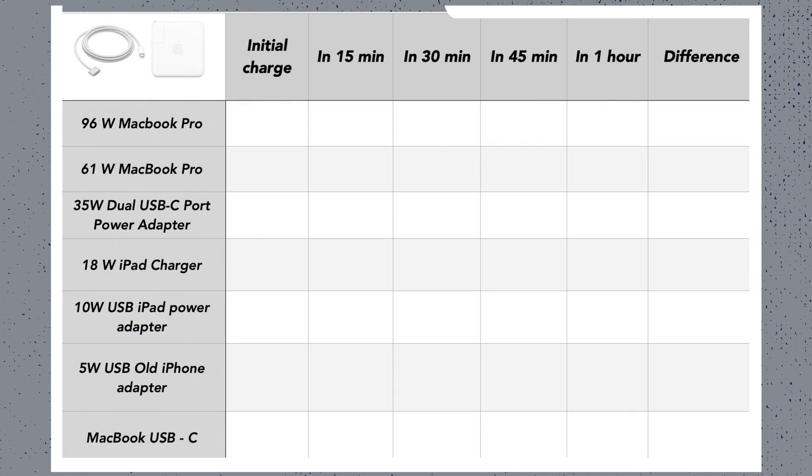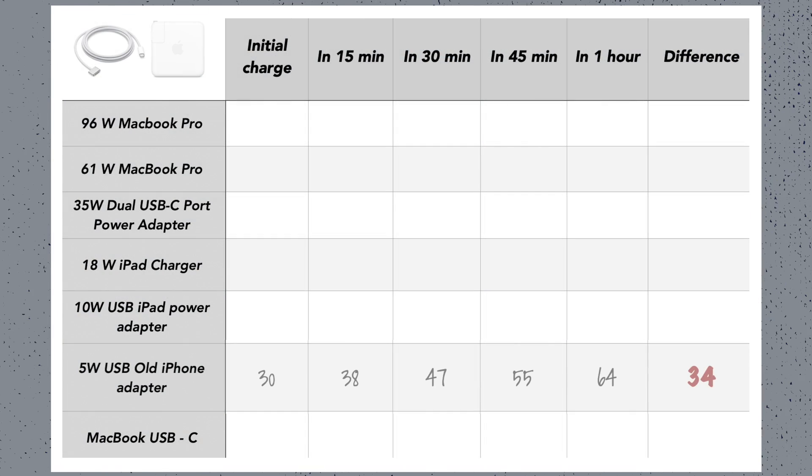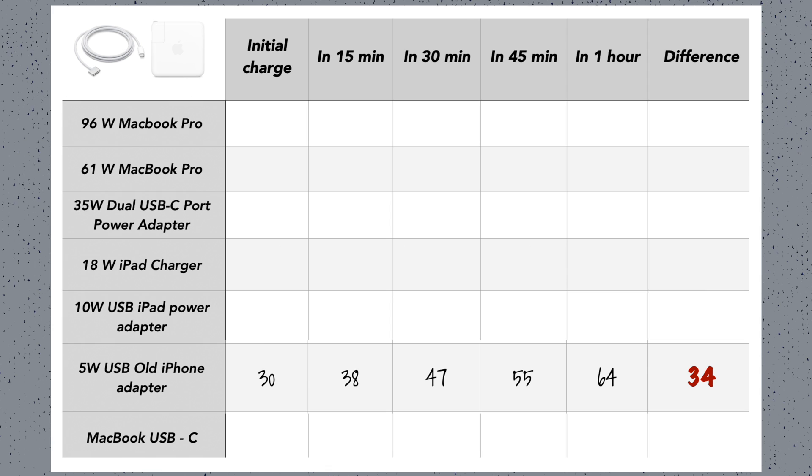First of all I want to get rid of the obvious result — that's the 5 watt charger. It is really too little to efficiently charge the new iPhones, so I don't really recommend using that. If you don't have any other option, 34% is still better than nothing. I have also tested this small charger on the MacBook — if you want to see how it performed there, click on that video.